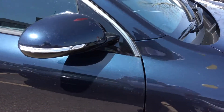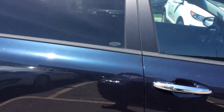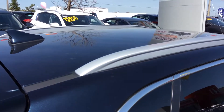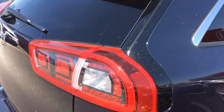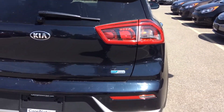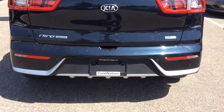Side mirror indicators, chrome door handles, chrome trim around the mirrors, this has the roof rails, LED tail lights giving it a very unique look, and some more satin chrome trim on the rear bumper.